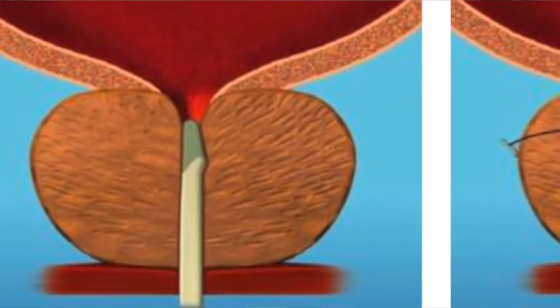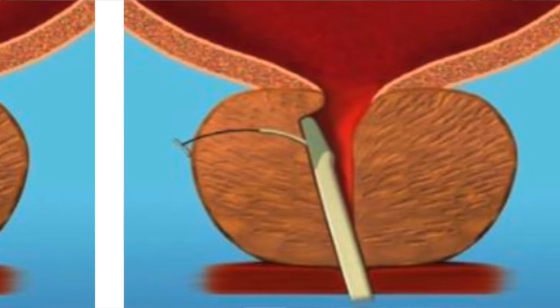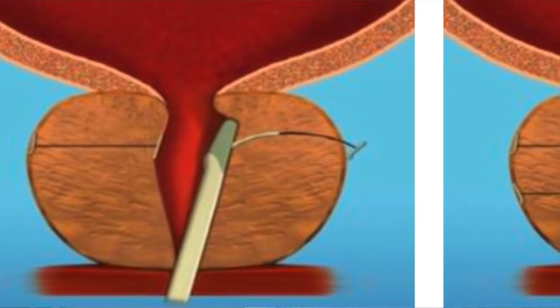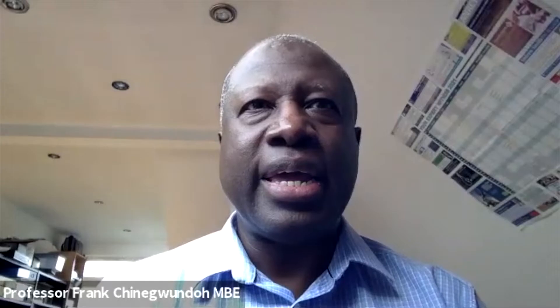It can even be done under local anaesthesia — something I've done several times — whereas the traditional trans-urethral resection requires a general or spinal anaesthetic. The urologist places tiny implants to hold the lateral lobes of the prostate apart; it's like pulling apart curtains and keeping them permanently apart, which relieves the compression on the urethra and allows urine to flow normally again.